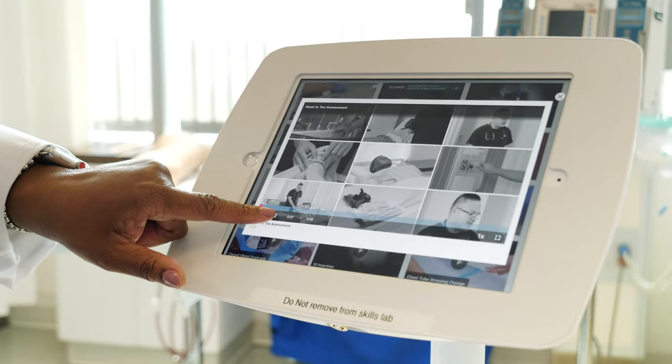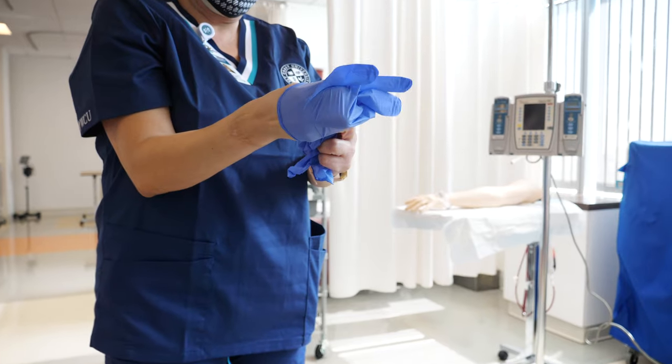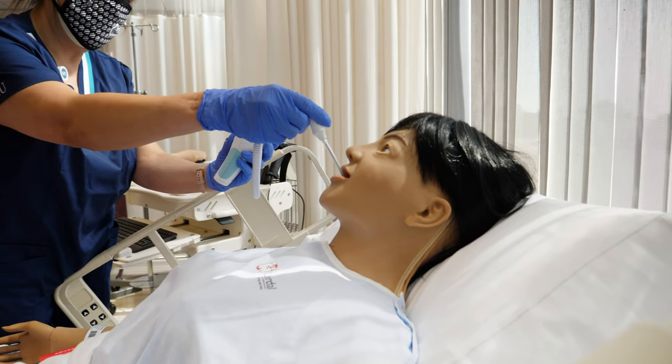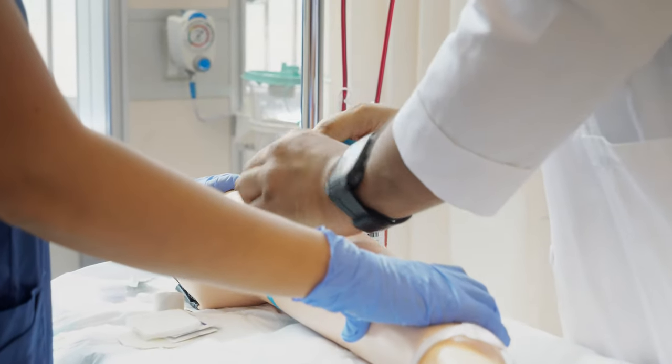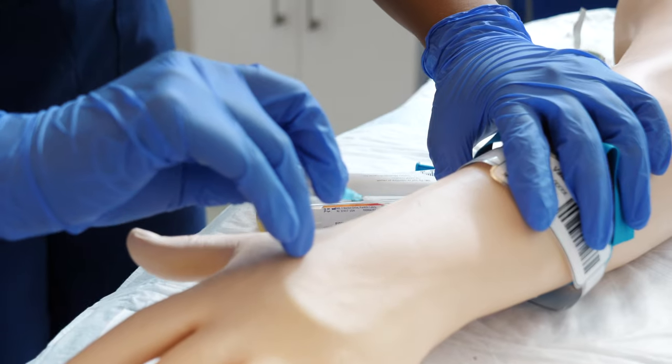In our skills labs, students get to work closely with their instructor and apply the things they learned in theory, such as blood draws, IVs, and taking blood pressure, before they move over to the simulation center.